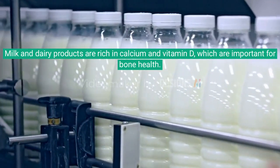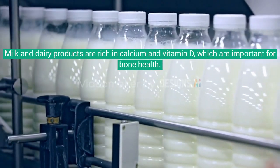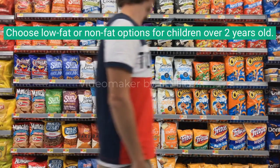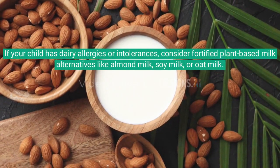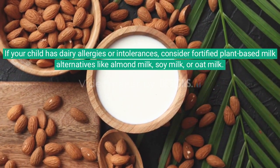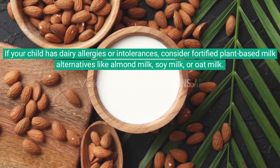Milk and dairy products are rich in calcium and vitamin D, which are important for bone health. Choose low-fat or non-fat options for children over 2 years old. If your child has dairy allergies or intolerances, consider fortified plant-based milk alternatives like almond milk, soy milk, or oat milk.